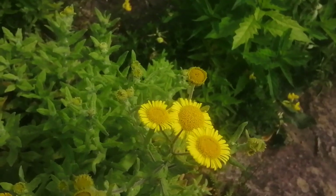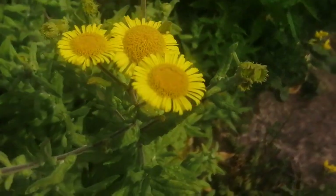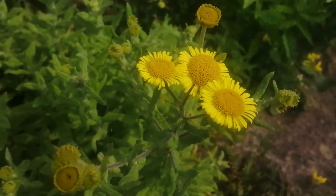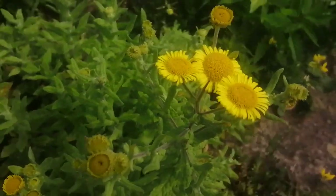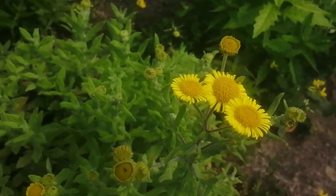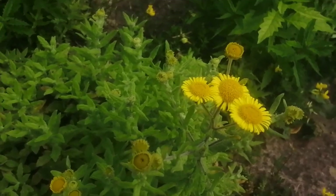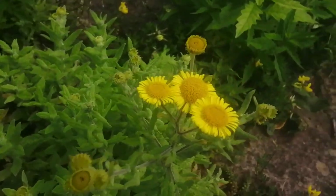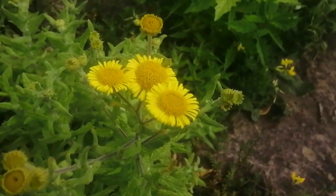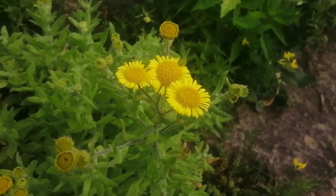Here we've got another plant that likes to get its feet wet. This is common fleabane, Pulicaria dysenterica, and it's not too common along here — only a couple of plants — but it's in full bloom now so it's easy to spot. Fleabane is renowned for its ability to repel fleas: if you burn it, the smoke is hated by fleas, so it may be an alternative flea remedy if you don't like treating pets with nasty chemicals.